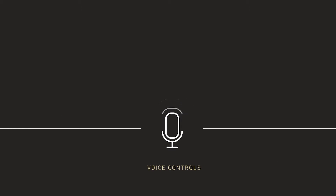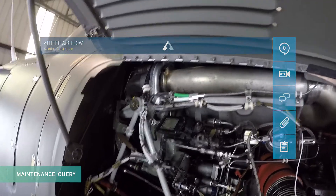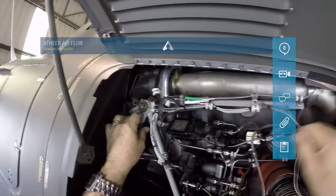Voice controls are a liberating solution for hands-on situations, allowing you to access multimedia information and interact freely while your hands are busy at work.